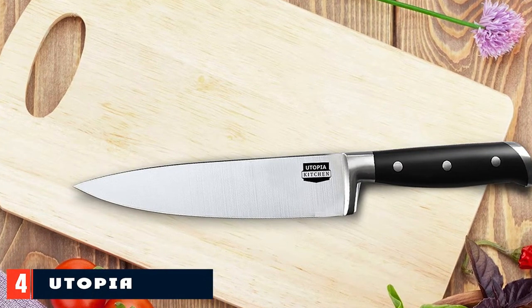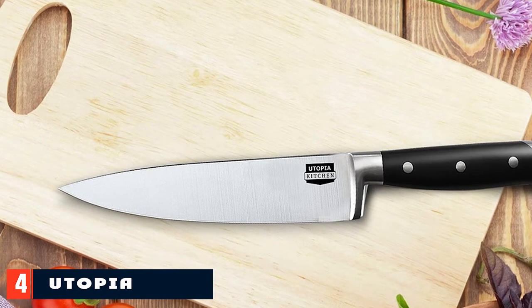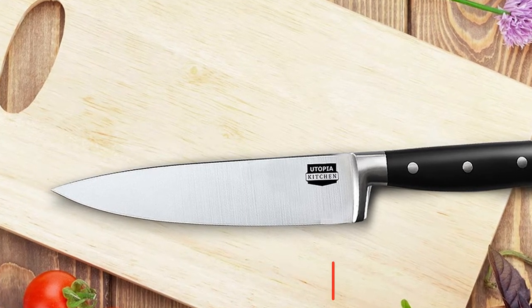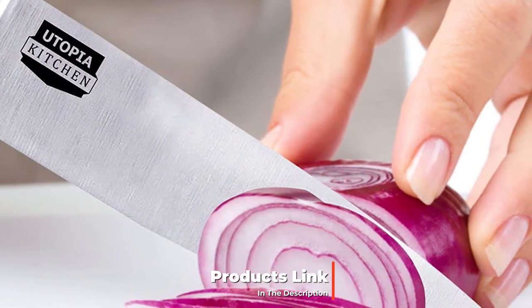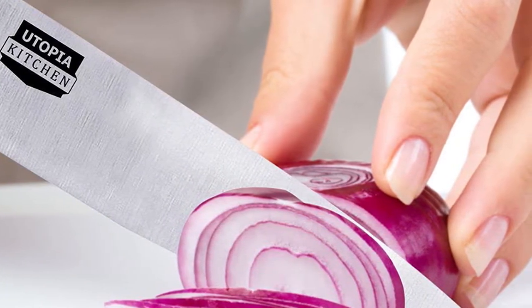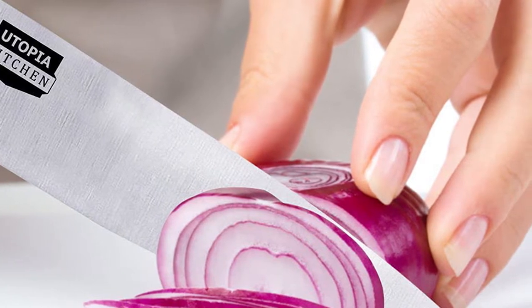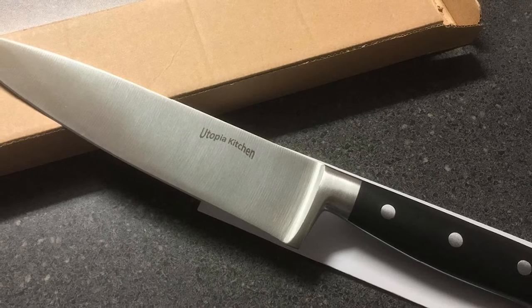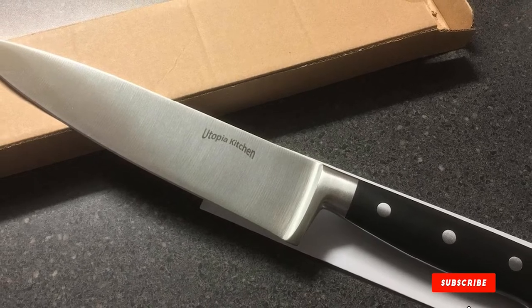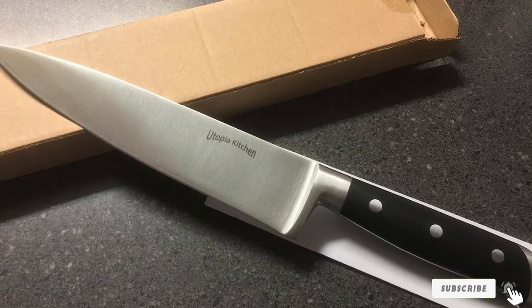At number four we have the Utopia Kitchen Chef Knife. Made with high-quality stainless steel, it's one of the best cheap knives on Amazon with hundreds of five-star reviews. It's razor sharp with a smooth, durable handle offering comfortable grip and excellent cutting control. The steel is rust resistant, the design is lightweight and slender, and it's dishwasher safe and comes with a sheath for safe storage.